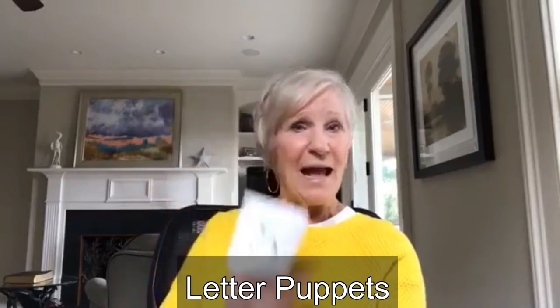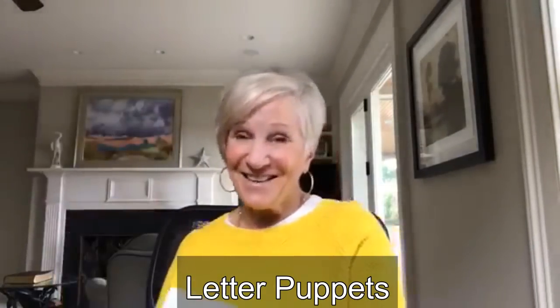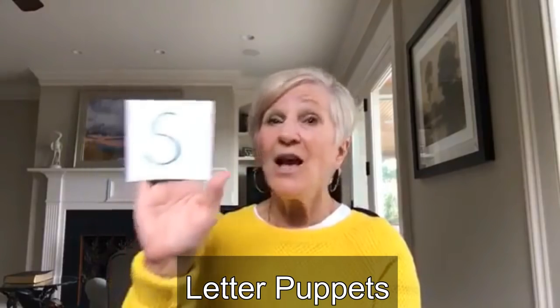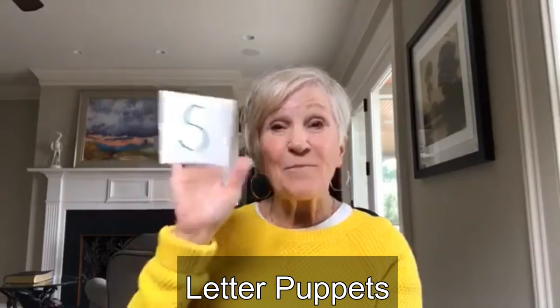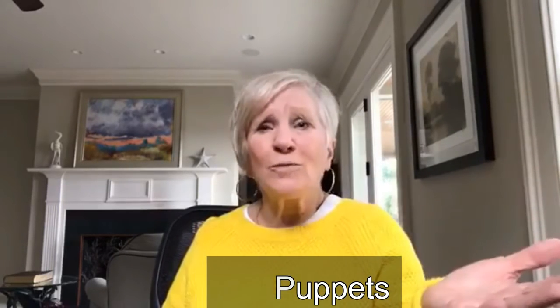Another puppet you can make is a letter puppet. Whatever letter or sound you're working on, you put it on the puppet. And then you can use it to sing the Hokey Pokey song — you put your S in, you take your S out, you put your S in and you shake it all about, you make the S sound. This is why every child in your room is engaged — they're all busy, they're doing something, they're active, they're listening. You can call out words like 'son,' and if they hear the S sound, they hold up their puppet; if not, they keep their puppet down.